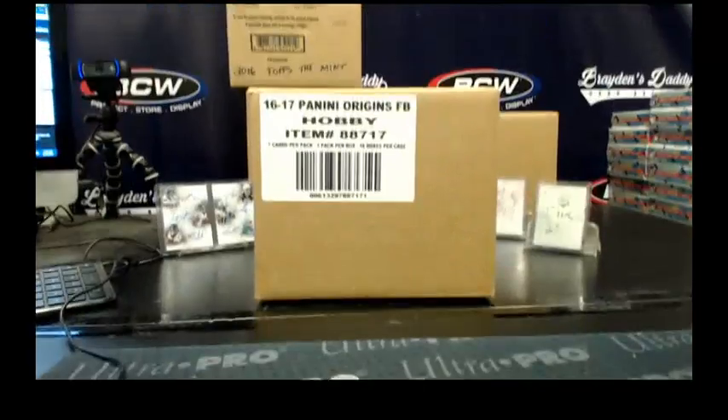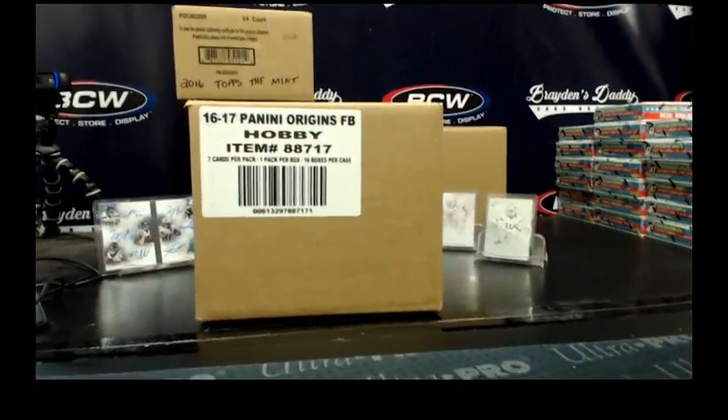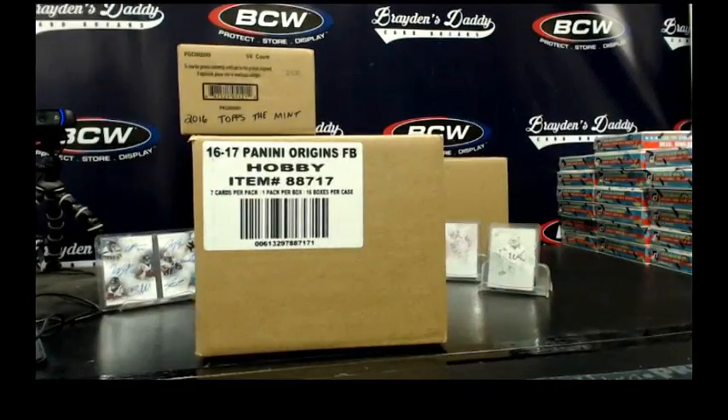Hey everybody, this is Dave and I am Brayden's Daddy. We are here to do a personal box of 2016 Origins Football for CSVCKV333.